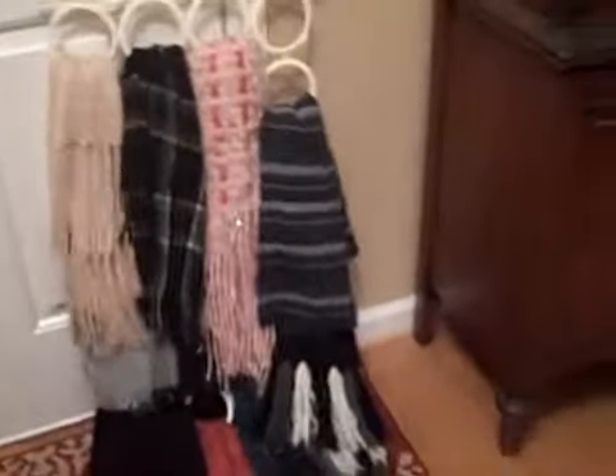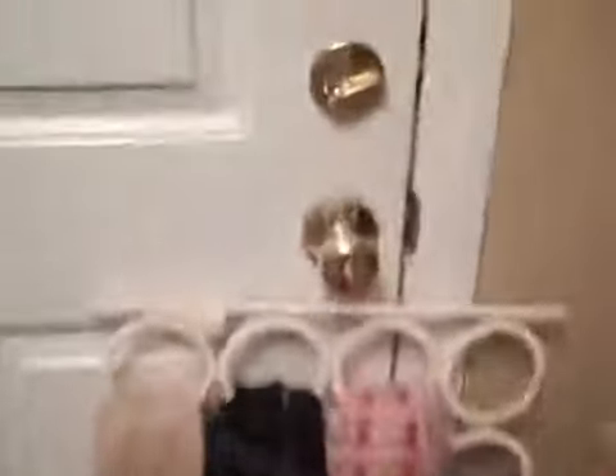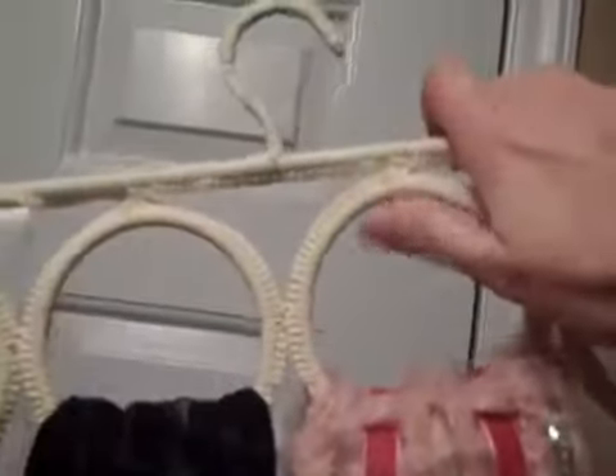My second favorite organizer I actually took out of the closet and hung it here just to show you guys. It's a scarf organizer — essentially just a bunch of rings with metal inside them and you just weave your scarves through. As you can see by holding it like this, this is how thin it lays in the closet.